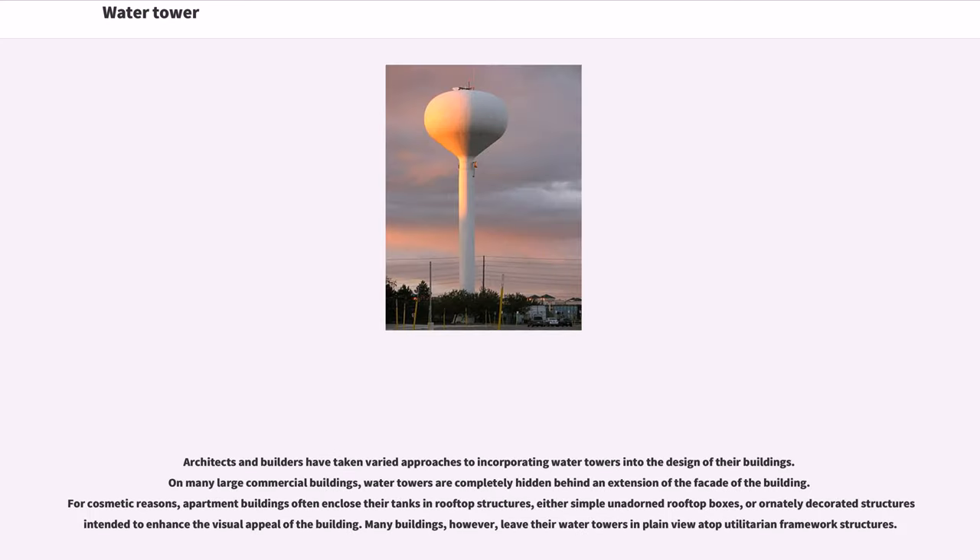Architects and builders have taken varied approaches to incorporating water towers into the design of their buildings. On many large commercial buildings, water towers are completely hidden behind an extension of the facade. For cosmetic reasons, apartment buildings often enclose their tanks and rooftop structures, either in simple adorned rooftop boxes or ornately decorated structures intended to enhance the visual appeal of the building. Many buildings, however, leave their water towers in plain view atop utilitarian framework structures.